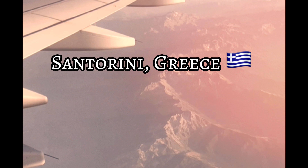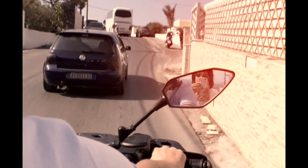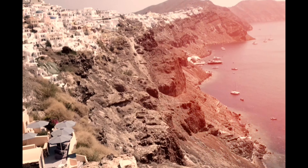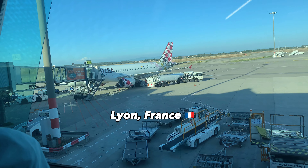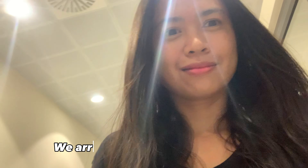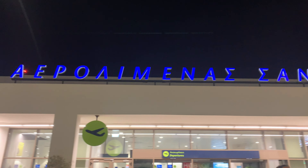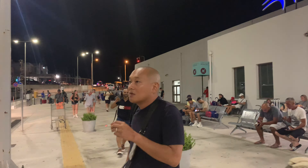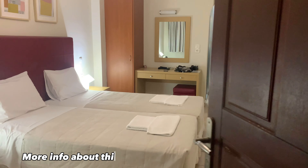Hi everyone, welcome and welcome back to my YouTube channel, this is Mamachi. For today's video we will bring you guys to Santorini, Greece. We took our flight from Lyon, France to Santorini and we arrived at 10:52 PM. The hotel taxi picked us up at the airport and brought us to the hotel.